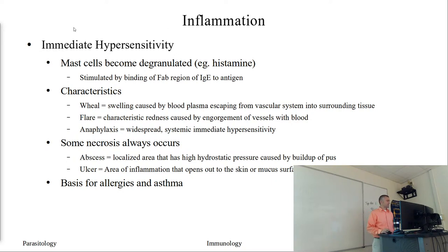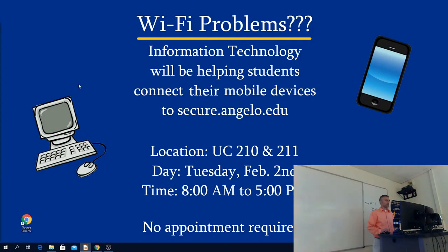A student asks if there are any positives to immediate hypersensitivity as opposed to the 24-hour delayed response. The instructor acknowledges it's a rapid response, but notes that these things don't just turn on and turn off right away. He's not sure of a clear positive and suggests asking an immunologist next time. That concludes the immunology section; these terms will reappear with parasites, and they'll be defined again when encountered - so don't panic about memorizing them now.